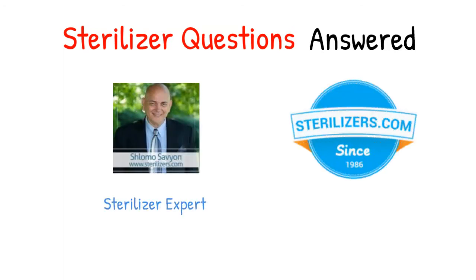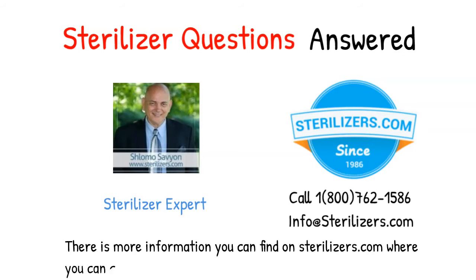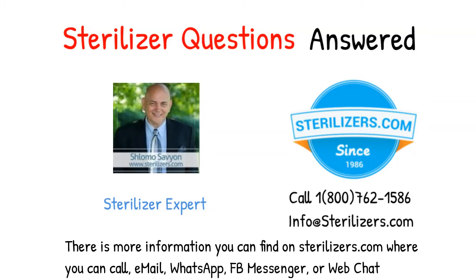If you have any other questions, call us at 1-800-762-1586 or email us at info@sterilizers.com. There is more information you can find on sterilizers.com, where you can call, email, WhatsApp, FB Messenger, or web chat.